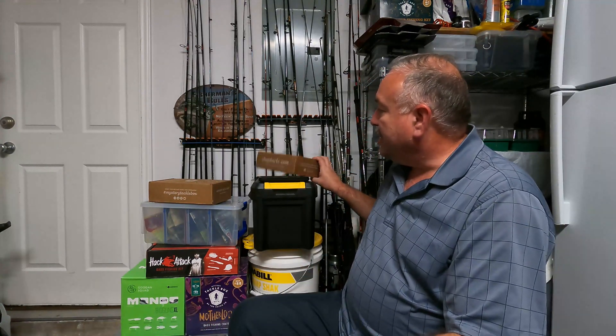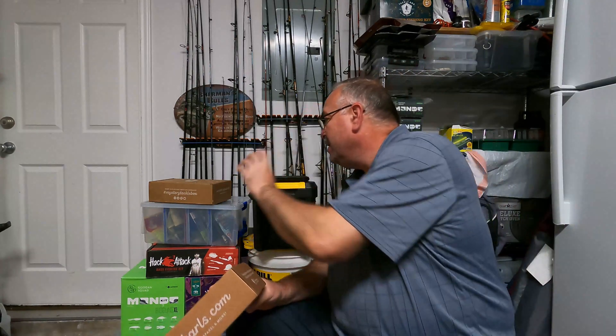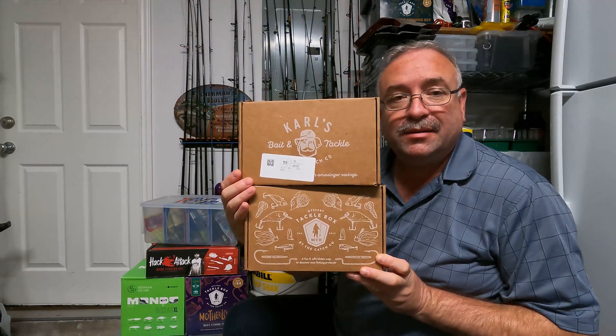Welcome back everyone, this is Roy with Pontoon Life and I've got another video. This started out to be a kind of reveal video — something that came in the mail, well, about three days ago. It didn't look like a typical mystery tackle box.